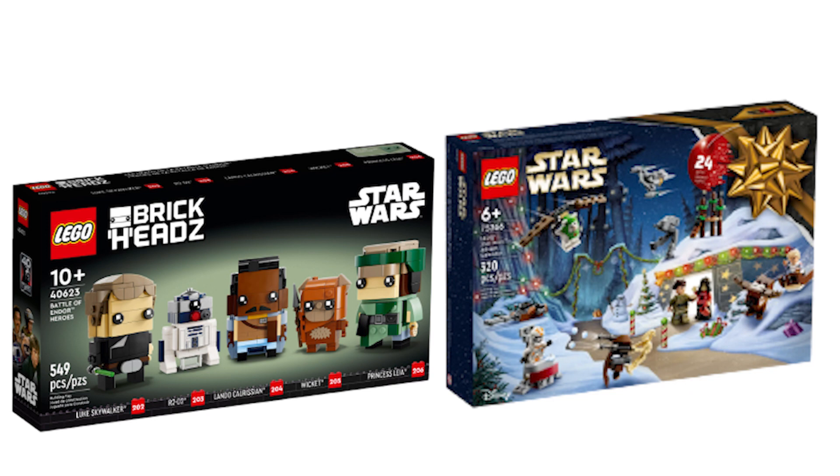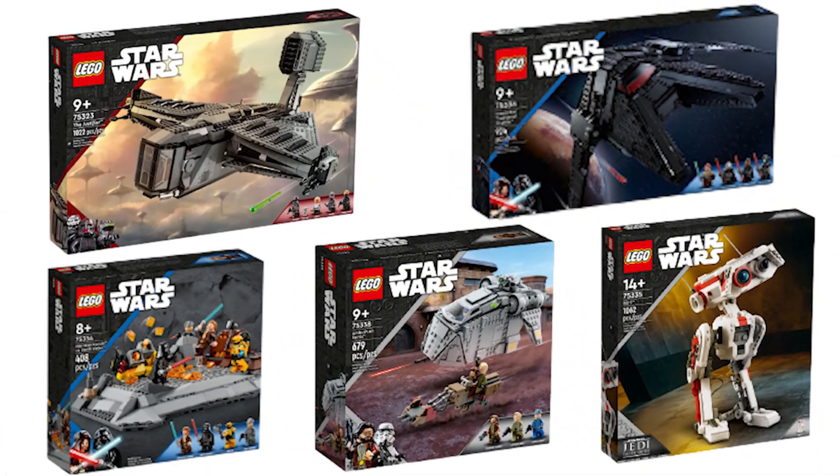Moving on to the other new additions on the list, we have the entire Summer 2022 wave of sets: the Buildable BD-1, the Inquisitor Scythe, the Ambush on Ferex, the Justifier, and the Obi-Wan vs Darth Vader duel. It is sad to see sets as amazing as the Inquisitor Scythe and the Buildable BD-1 go so soon, but I am glad to see the Darth Vader vs Obi-Wan duel retiring since it was so overpriced and overall just a bad set. I'm also glad to see the Justifier and its unjustifiable price go as well. The Ambush on Ferex is a good set but was kind of overpriced, so I'm mostly indifferent to its retirement.